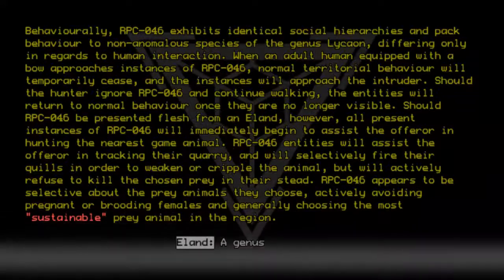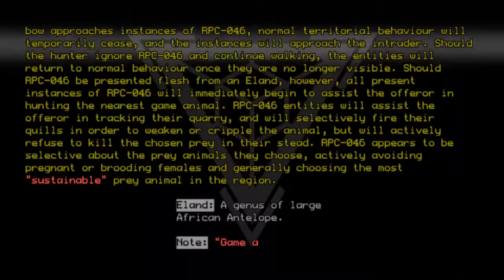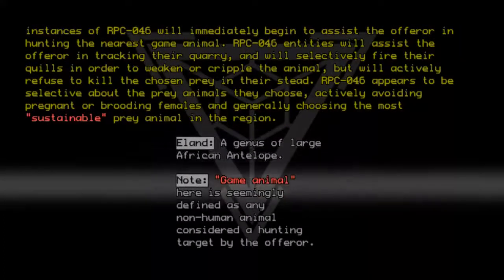Eland: a genus of large African antelope. Note: 'Game animal' here is seemingly defined as any non-human animal considered a hunting target by the offerer.